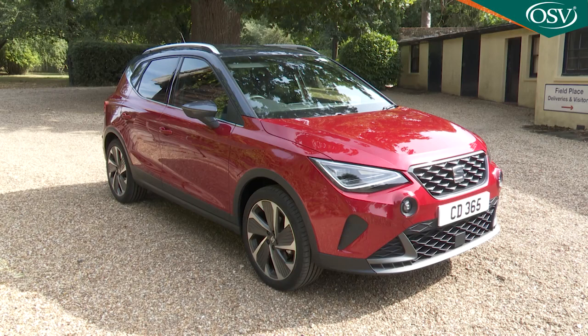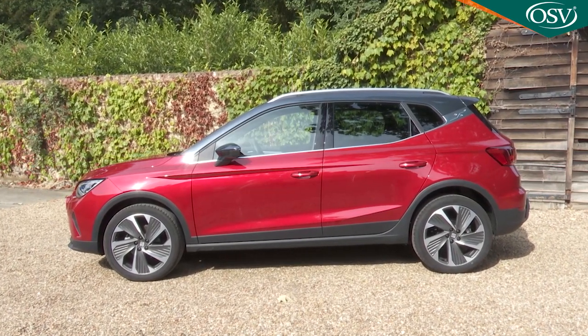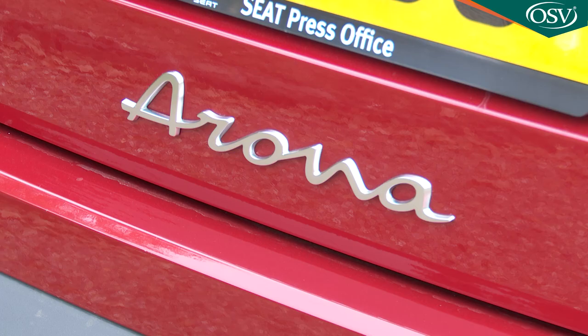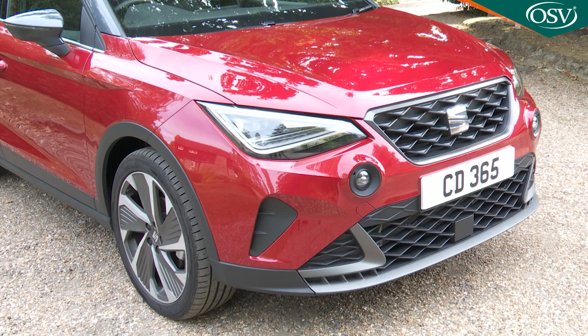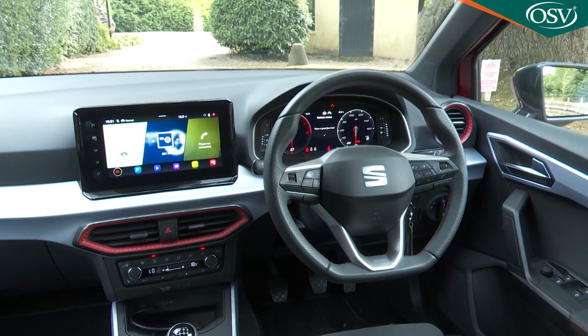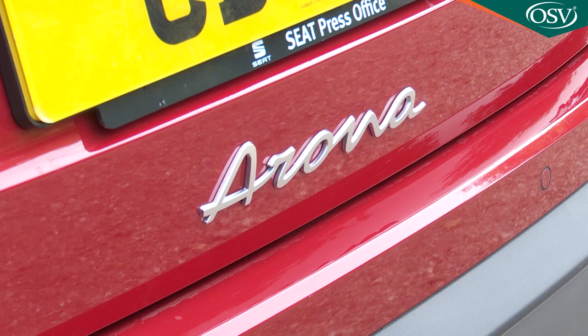The Arona is Seat's idea of a small sporty SUV and it's likely to continue to find favour with the increasing number of buyers who would once have simply bought another supermini but now feel the need to get something more interesting and lifestyle-orientated. It's good-looking, safe, well-connected and very personalisable, especially in this usefully improved form. If this is the kind of car that appeals to you, then an Arona may well tick a lot of boxes.